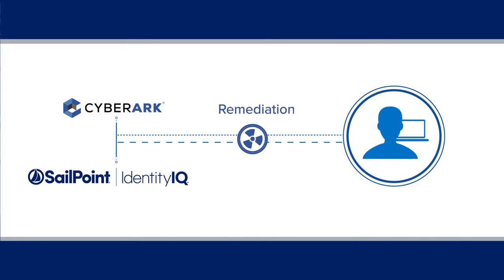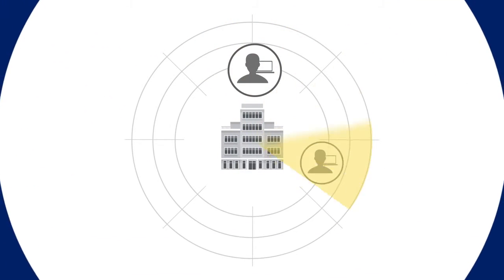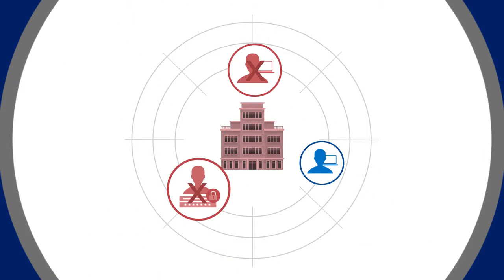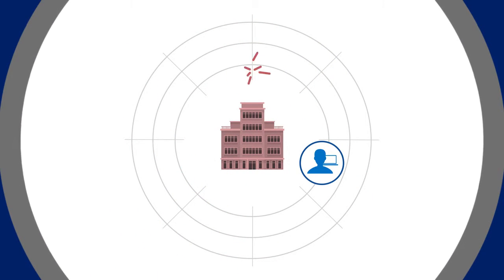Establishing consistent controls, enabling organizations the visibility to quickly identify and respond to security risks related to privileged and non-privileged users.